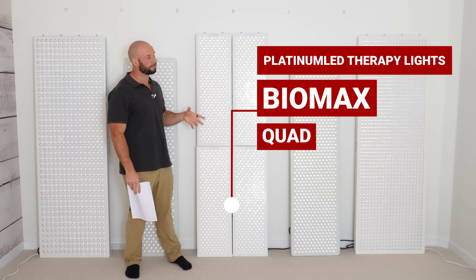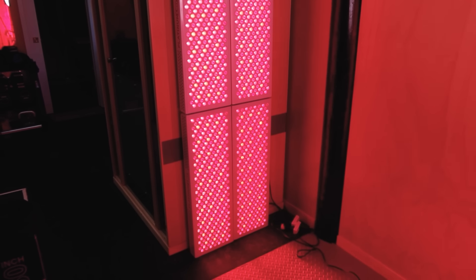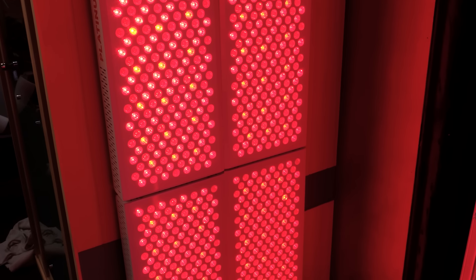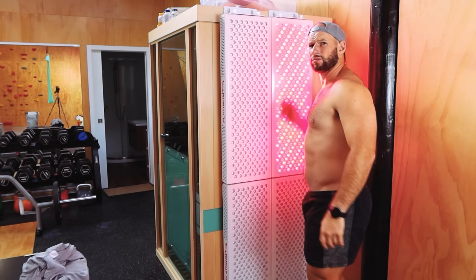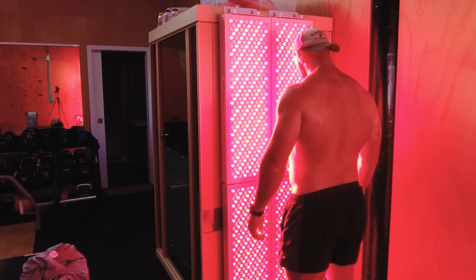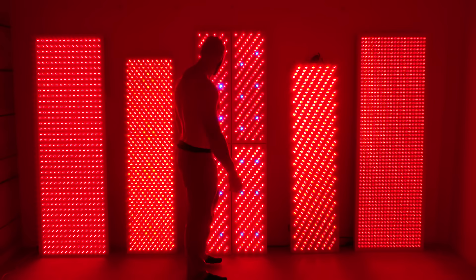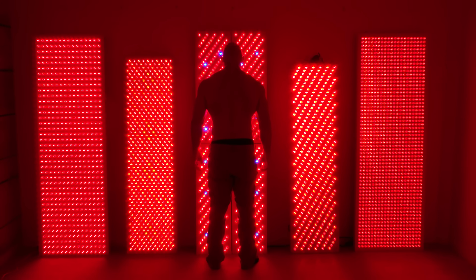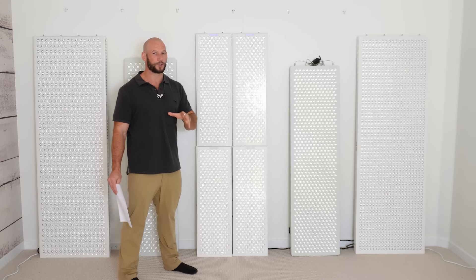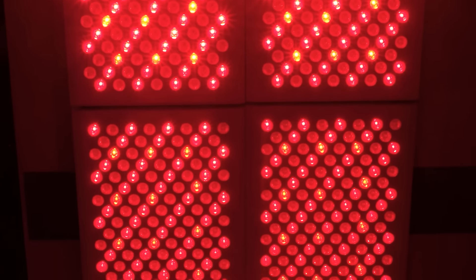Now we have the Platinum LED Biomax 900 multi-light quad setup. This isn't an all-in-one body panel — it's actually four wall panels, each with 300 LEDs — but you can mount them together and control them from one device to get a body panel setup. The LED treatment area is 172 centimeters tall by 49 centimeters across. A big advantage is you can buy one panel, then slowly build the array over time, which is exactly what I've done in the past. You're getting a total of 1,200 single chip LEDs.